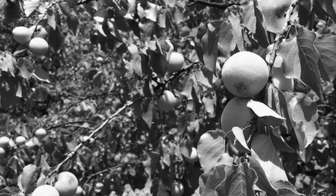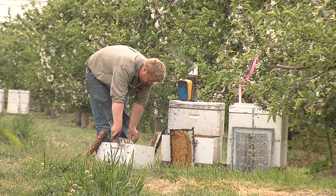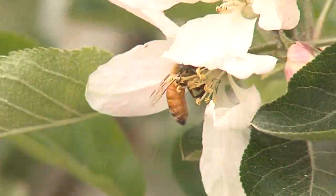Around 65% of agricultural production in Australia depends on pollination by European honeybees. In Australia, at least 35 industries are dependent on honeybee pollination for most of their production.